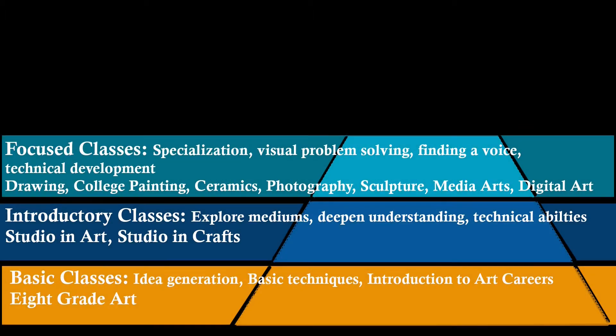Beginning their sophomore year is when things get really interesting. Continuing our exploration of idea generation and application of knowledge gained in the basic courses, students have the ability to take a variety of classes that specialize in the mediums that they've been introduced to. These classes focus on a variety of visual problem-solving methods and technical development that are designed to help each student's unique voice be heard through the visual arts.